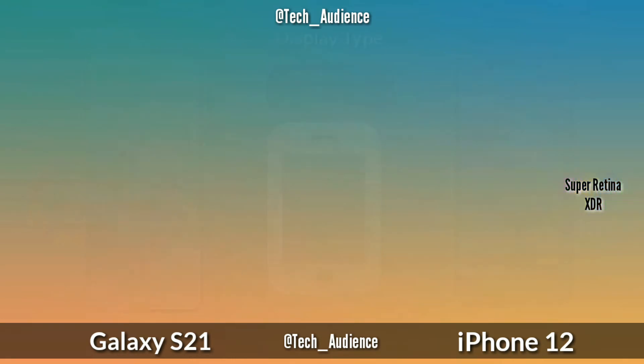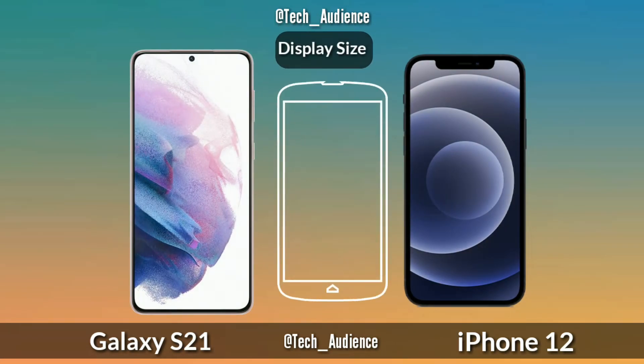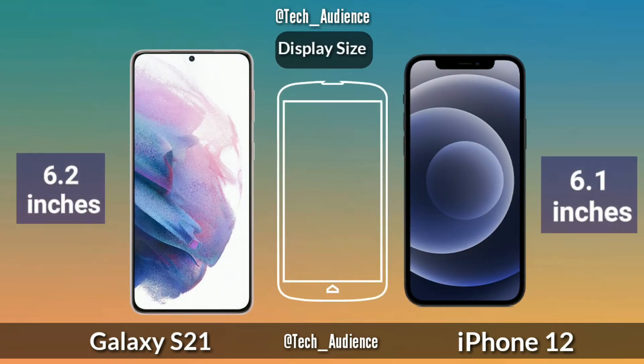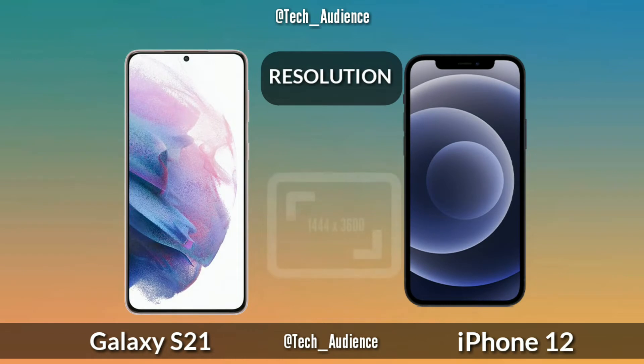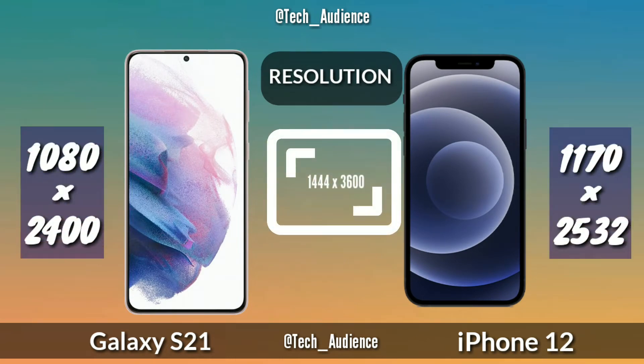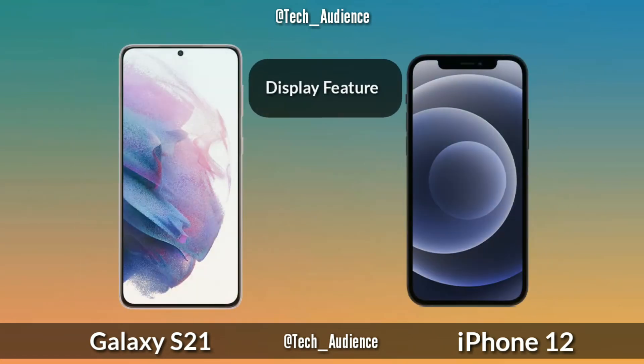Display type: the Galaxy S21 will have a Dynamic AMOLED 2X OLED display and the iPhone 12 has the Super Retina XDR OLED display. Display size: the Galaxy S21 uses a 6.2-inch display and the iPhone 12 uses a 6.1-inch display.